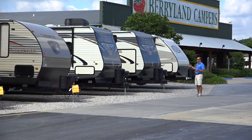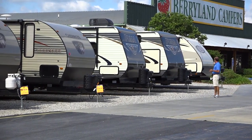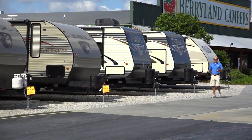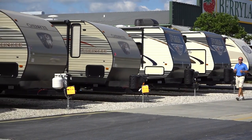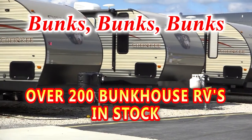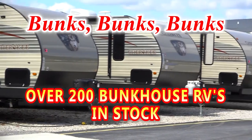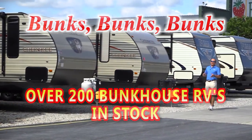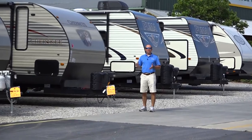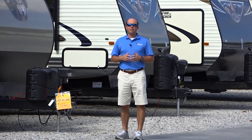I'm walking here at the main entrance of our Ponchatoula location. As you can see, we have some Vibes, some Pumas, and some great deals on Cherokee bunkhouse travel trailers. We also have a large selection of fifth wheels and motorhomes with bunkhouse floor plans. We're going to take a minute today to pick out some of our specials in each of the different classes and show you a small sampling of the selection we have here at Berryland Campers.